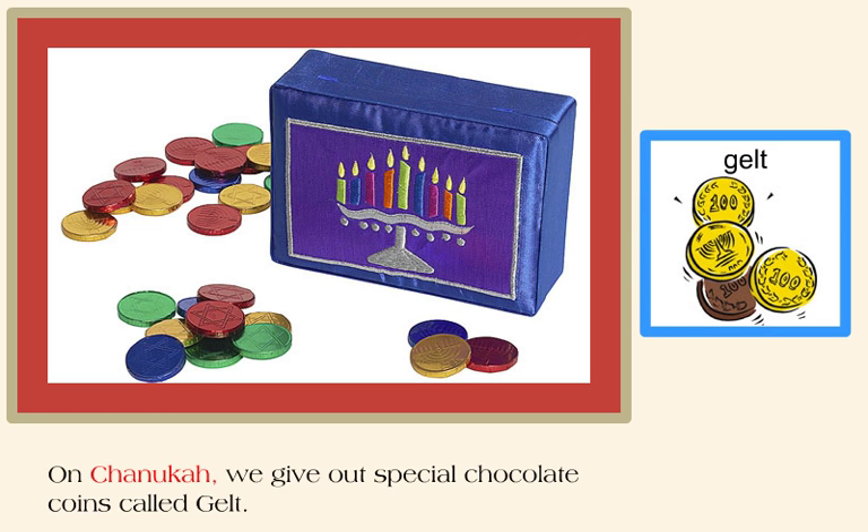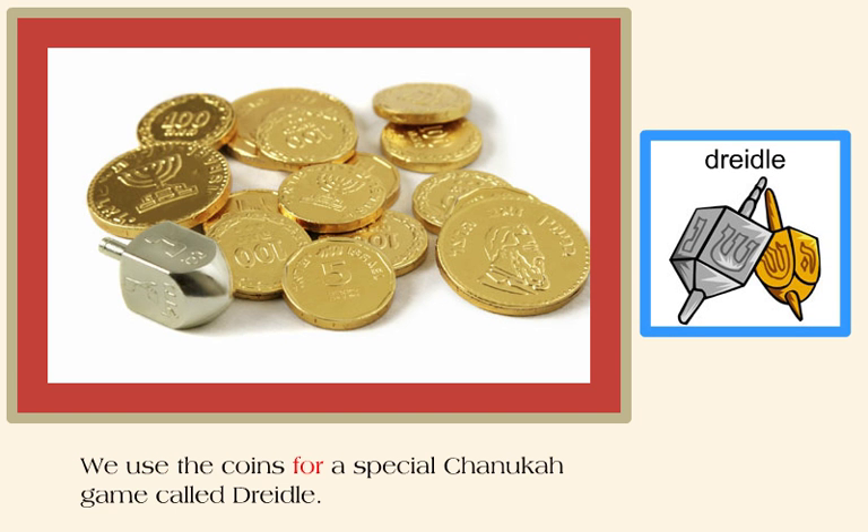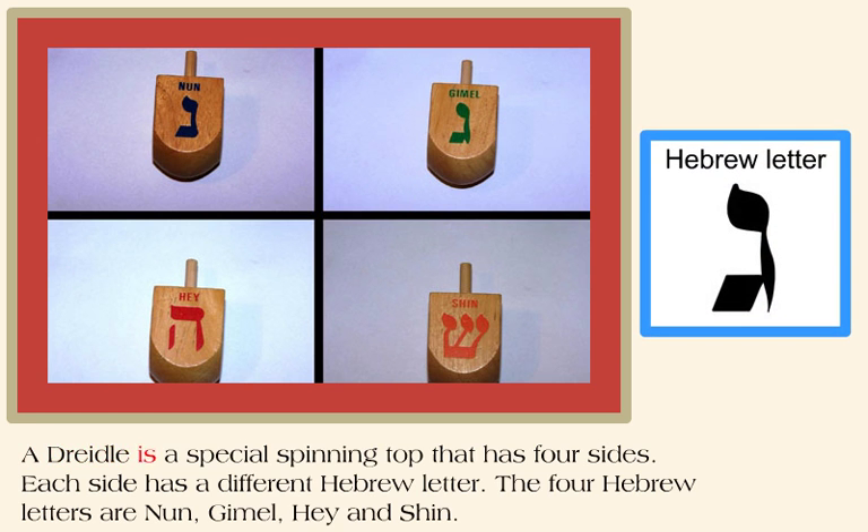On Hanukkah, we give out special chocolate coins called gelt. We use the coins for a special Hanukkah game called dreidel. A dreidel is a special spinning top that has four sides. Each side has a different Hebrew letter. The four Hebrew letters are nun, gimel, hay, and shin.